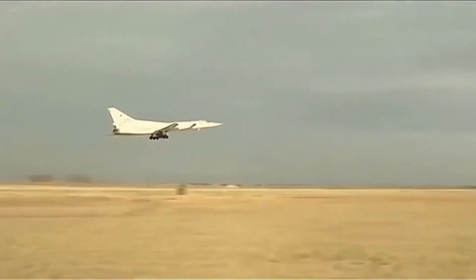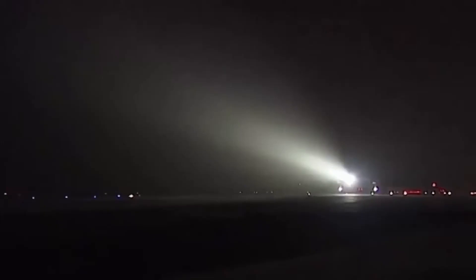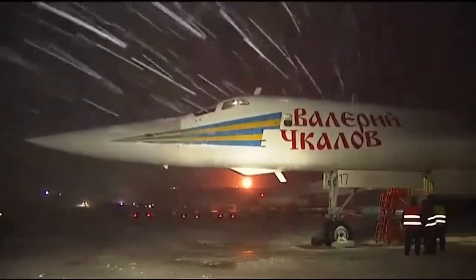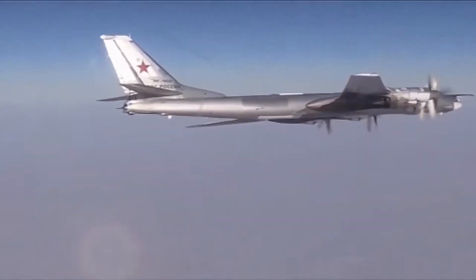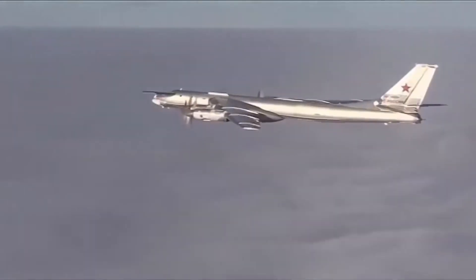In the late 1980s, Soviets were looking for a new air-launched cruise missile to replace their Kh-55. The new missile started life as the Kh-90. Its development commenced in the late 1980s, however after few flight tests the program was suspended. A new Kh-101 program was launched, which called for the development of a stealthy air-launched cruise missile to be carried by strategic bombers.